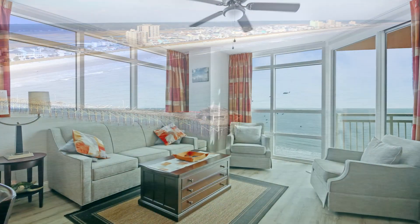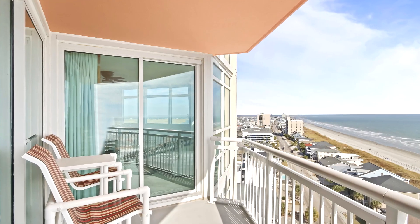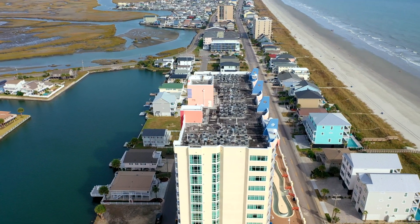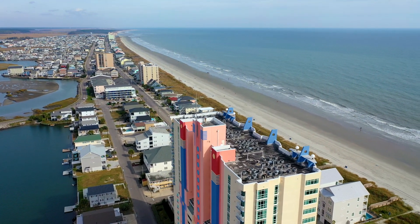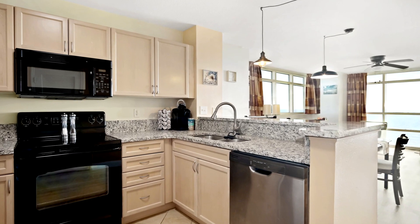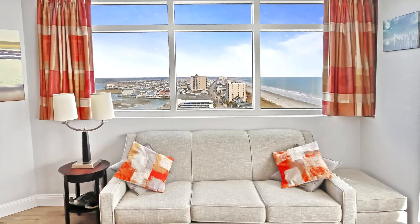This updated two-bedroom, two-bath unit includes LVT flooring, full-length windows, a large balcony, and breathtaking ocean and marsh views. The kitchen features granite counters and stainless steel appliances, and the primary and guest bedrooms include king-size beds, while bunk beds and a queen sleeper sofa provide additional sleeping space.